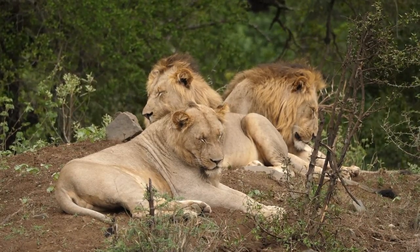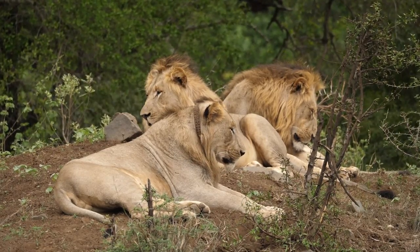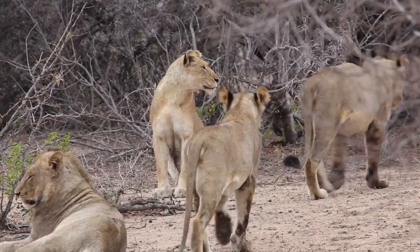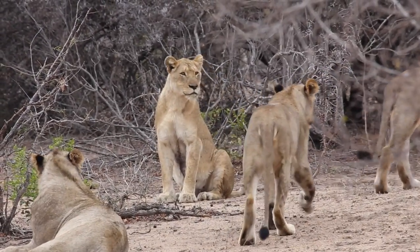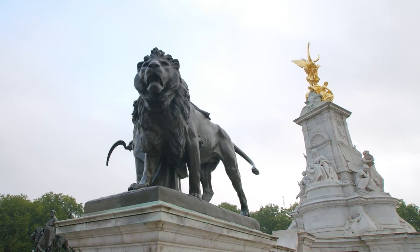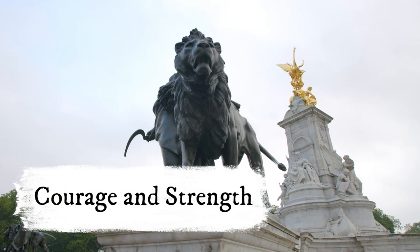Lions, the world's most social felines, roam the African continent's savannahs and grasslands, hunting cooperatively and raising cubs in prides. African lions have been considered for centuries as symbols of courage and strength.